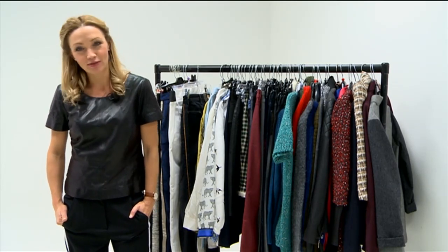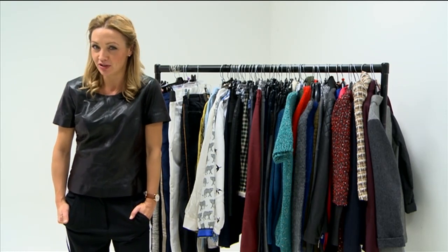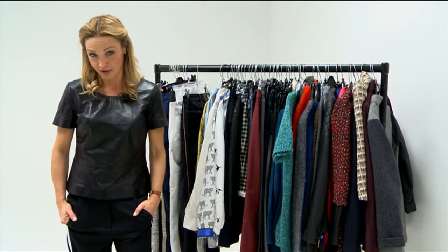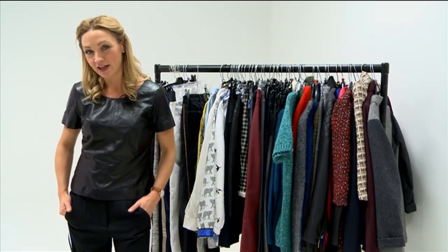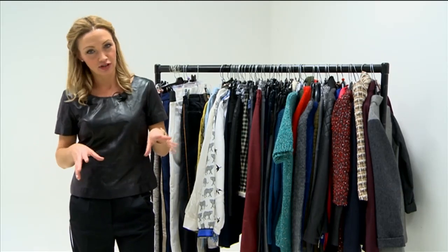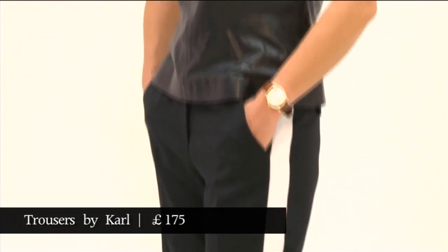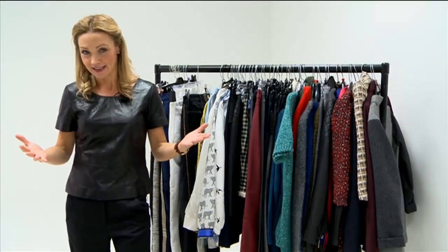We've talked about cocktail trousers, we've talked about printed trousers, but the new big idea in trousers for this autumn is trousers with a Go Fast stripe, which is kind of like a hybrid of the tuxedo trouser and the tracksuit trouser. It's basically a trouser with a stripe down the side of it, which is kind of smart and apparently makes you look like you're going places.